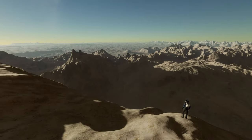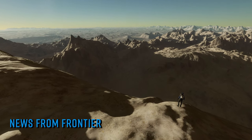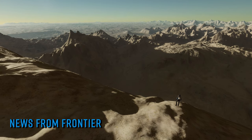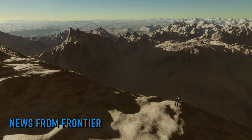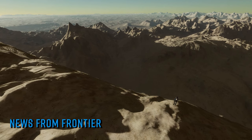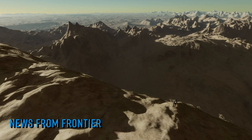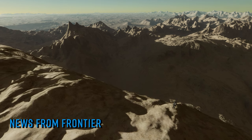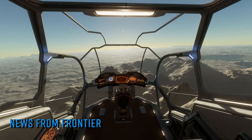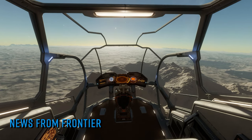In Frontier news this week it was announced on the forums that the planned community goal for this week had been held up due to a technical issue. It was thought that the CG was going to feature samples collected from Thargoids, and it was stated on the latest Elite Dangerous livestream on Thursday evening that any Thargoid material collected outside of the CG being active will not be valid for the CG's purposes — so there's no value in attempting to preload yourself with goopy goid entrails.